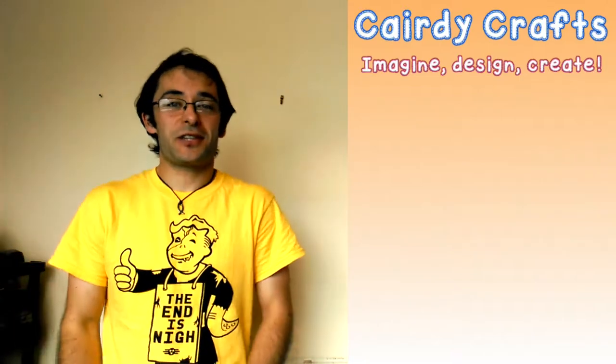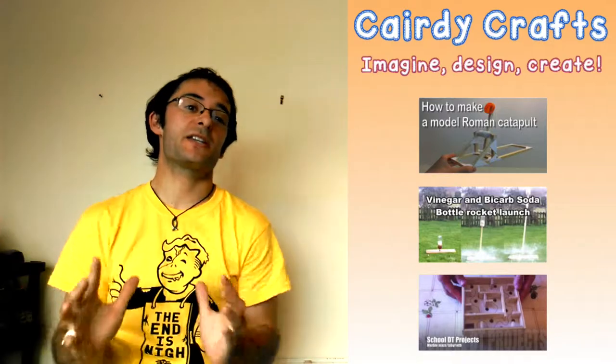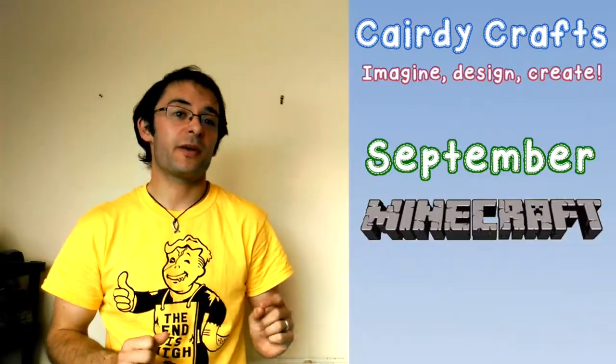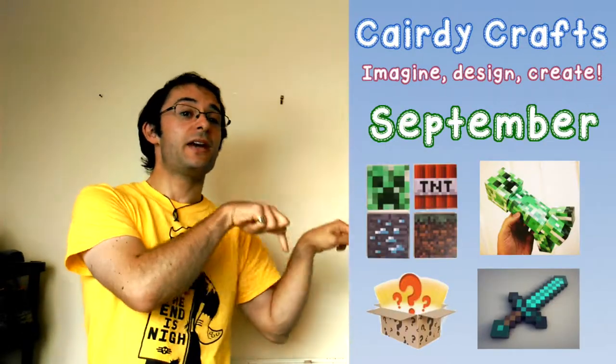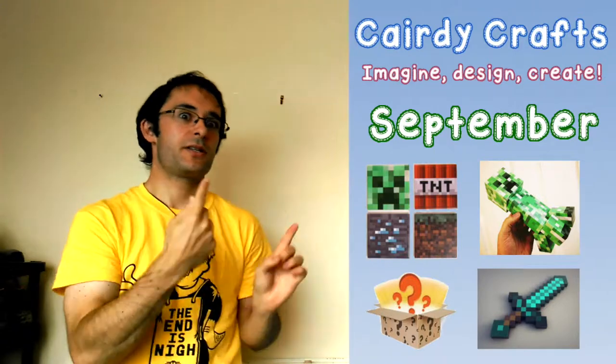Hello guys, welcome to the KD Crafts channel. On this channel you'll find a mixture of big projects and small projects to enjoy making with your children. Last month was Minecraft month and we had four different projects which you can find in the description below or in the September Minecraft projects playlist elsewhere on the channel.